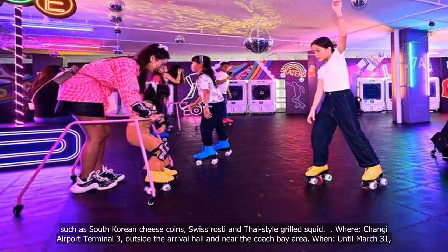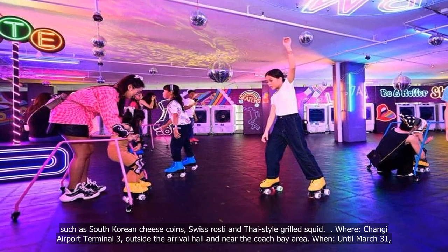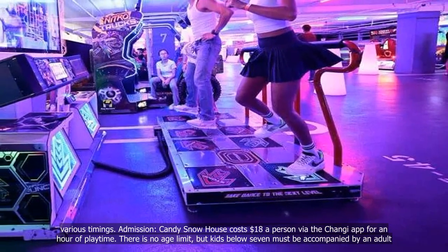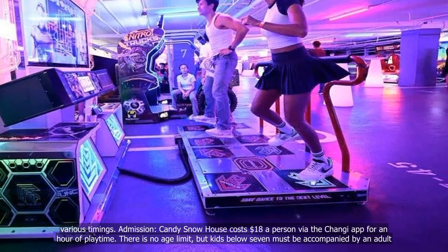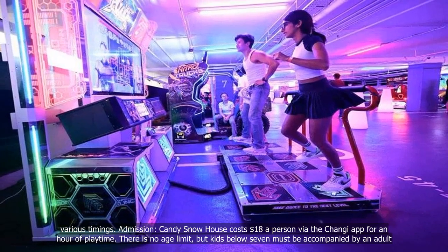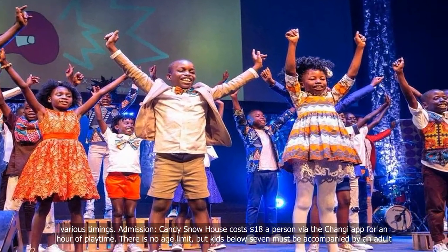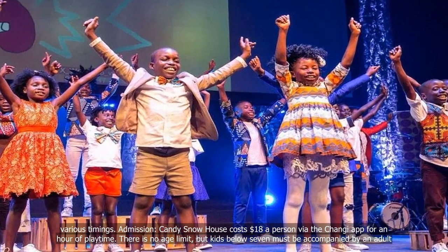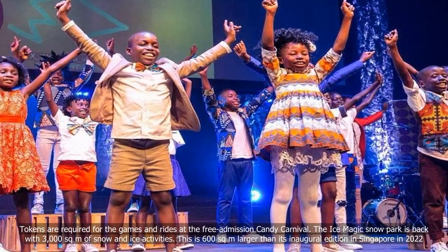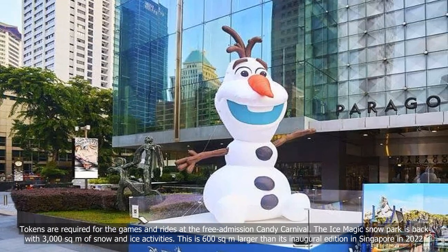The event is at Changi Airport Terminal 3, outside the Arrival Hall and near the Coach Bay area, until March 31st at various timings. Candy Snow House costs $18 a person via the Changi app for an hour of playtime. There is no age limit, but kids below 7 must be accompanied by an adult. Tokens are required for the games and rides at the free admission Candy Carnival.